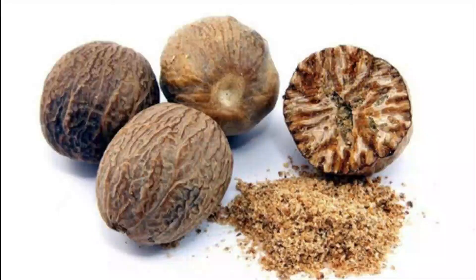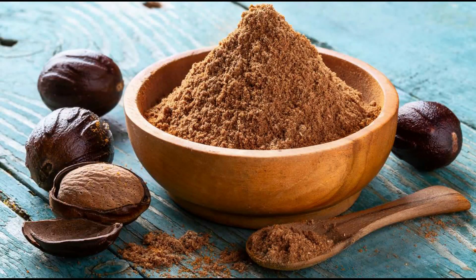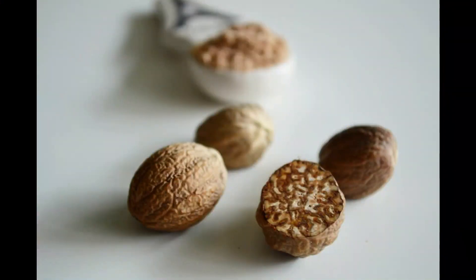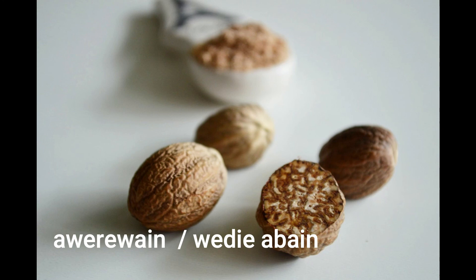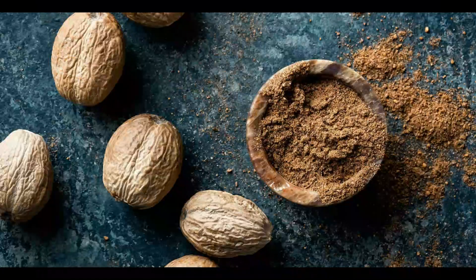Nutmeg is also good for the skin against acne, as it has anti-inflammatory and antibacterial properties. It also comes with anti-aging and antioxidant benefits that can make you look younger. The Twi name for nutmeg is 'wirebin' — I apologize if I stated this wrongly, as I am not entirely confident in the Twi pronunciations.